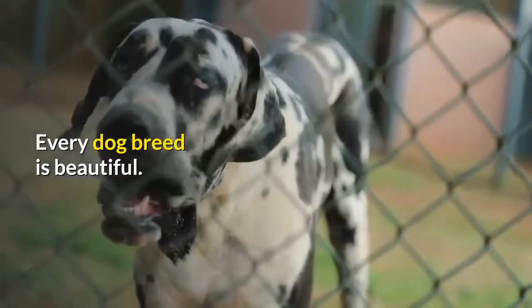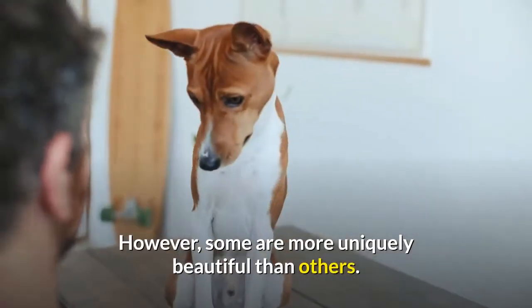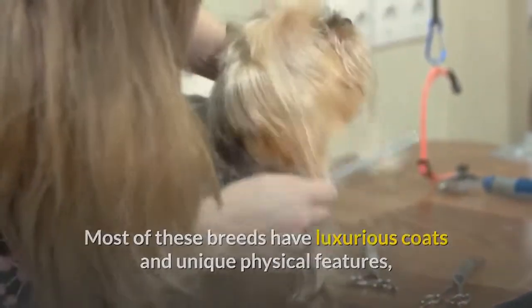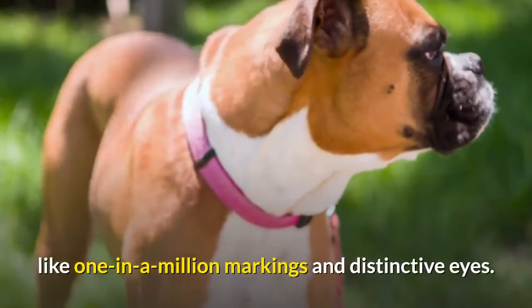Every dog breed is beautiful. However, some are more uniquely beautiful than others. Most of these breeds have luxurious coats and unique physical features, like one-in-a-million markings and distinctive eyes.